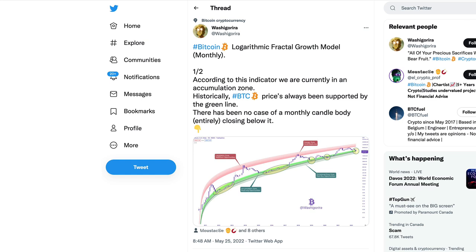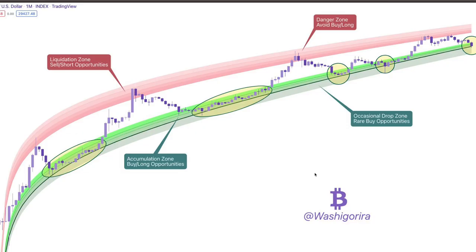Hey guys, welcome to the Working Money Channel. Here is another model: the Bitcoin logarithmic fractal growth model on the monthly, brought to us by Washi Groria. According to this indicator, we are currently in an accumulation zone, which also supports the theories we've been discussing on this channel — that this is just crypto accumulation and not necessarily the end of days. You can see the model here with the accumulation zone labeled with long opportunities.